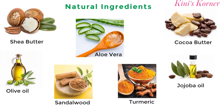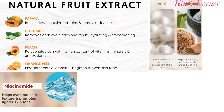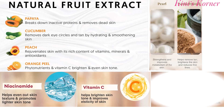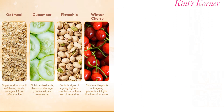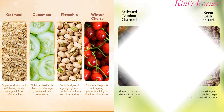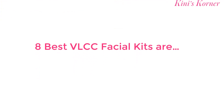The benefits of using VLCC Facial Kits are many. They help to improve the texture and tone of the skin, reduce blemishes and dark spots, and provide a healthy glow. Regular use of the facial kits can help to prevent premature aging and keep the skin looking youthful and radiant. Now, I will present you the Top 8 VLCC Facial Kits.